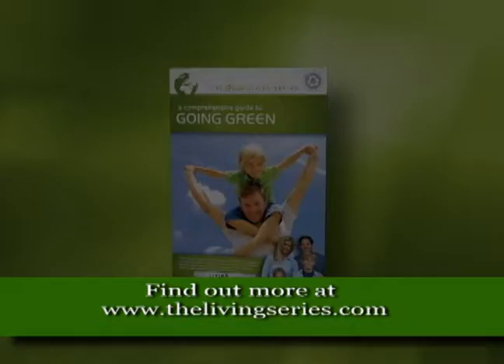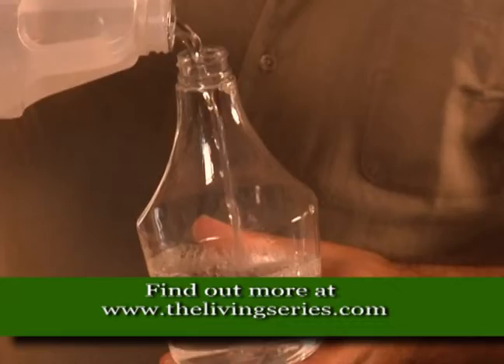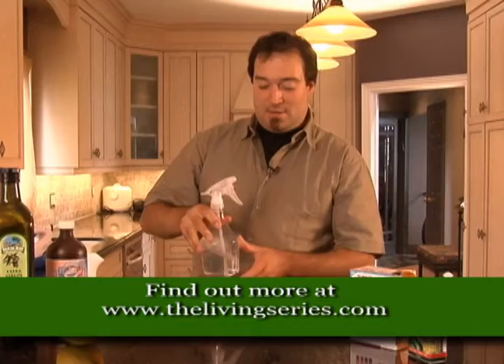Let's start with the all-purpose cleaner. All you're going to start with is three quarters water in the spray bottle. You're going to add one quarter vinegar and then you're just going to add a drop of an eco-friendly dish soap. Just give it a swish and then you're all set.